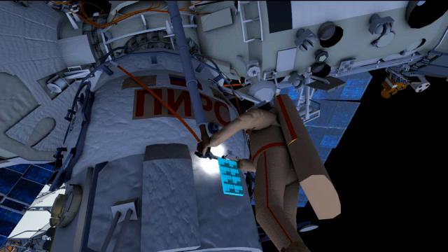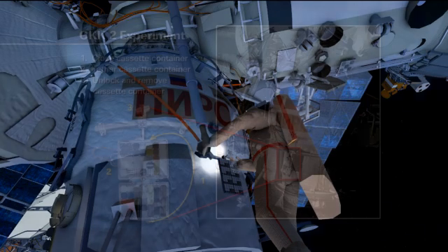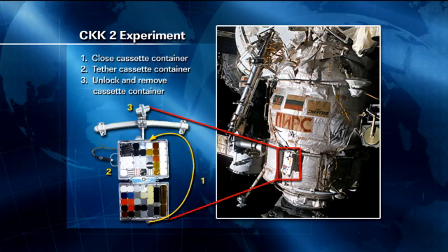Here you'll see this object flashing — that's an external experiment. They're going to close that up; it's about the size of a laptop. They'll close it up and bring it back inside. It's technically a get-ahead, so they'll get it closed and then see how time is going on the EVA and potentially bring it in since it's right there — a get-ahead of opportunity, if you will.